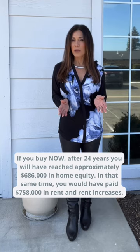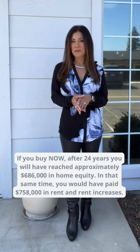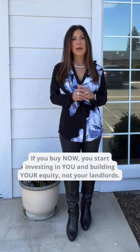In that same time, you would have paid $758,000 in rent and rent increases. Rent payments build zero equity. If you buy now, you start investing in yourself and building your equity — not your landlord's. Call me today and let's talk about your options.